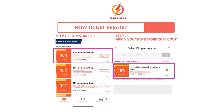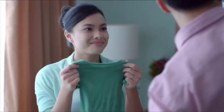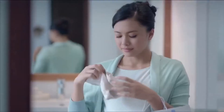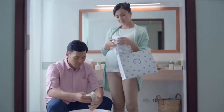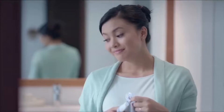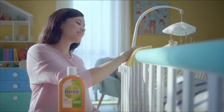Bacteria is everywhere no matter how much we despise them. They get into the smallest of cuts and can even cause infections. Luckily, thanks to antiseptic cream, worrying about hygiene can now be a thing of the past. Watch out for these top-picked antiseptic creams the next time you're wounded.